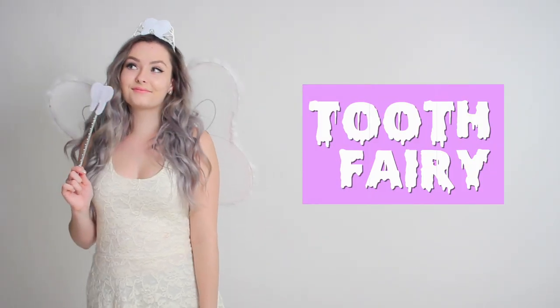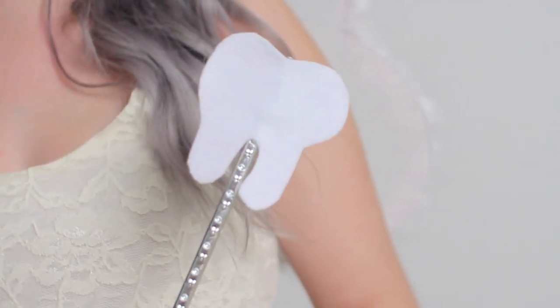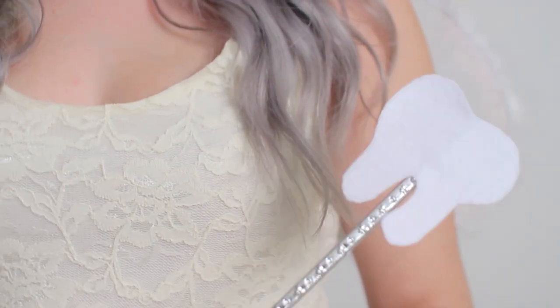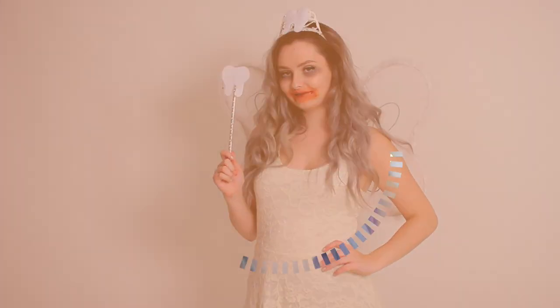The final DIY Halloween costume is kind of a two-in-one: the tooth fairy. All you need is wings, a white dress, and DIY pieces for the crown and wand. I went to the dollar store, broke off the star on the wand, and glued on a tooth I free-handed from felt using hot glue — did the same on the crown and added toothpicks. For a creepy zombie tooth fairy version, just smear fake blood around your mouth, add dark lipstick, and smear black eyeshadow under your eyes.